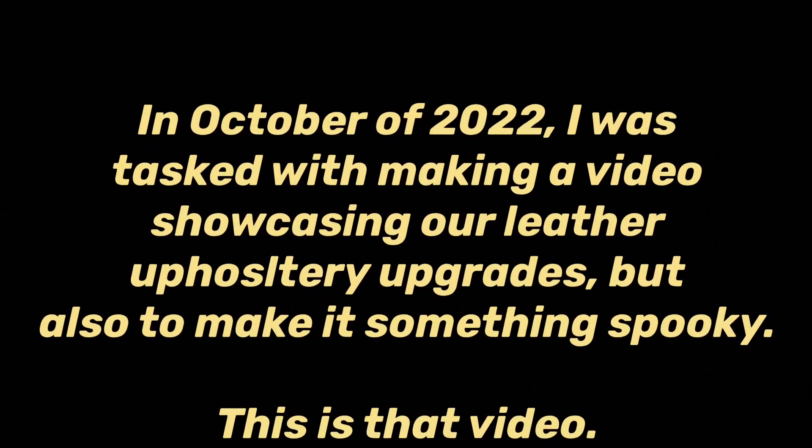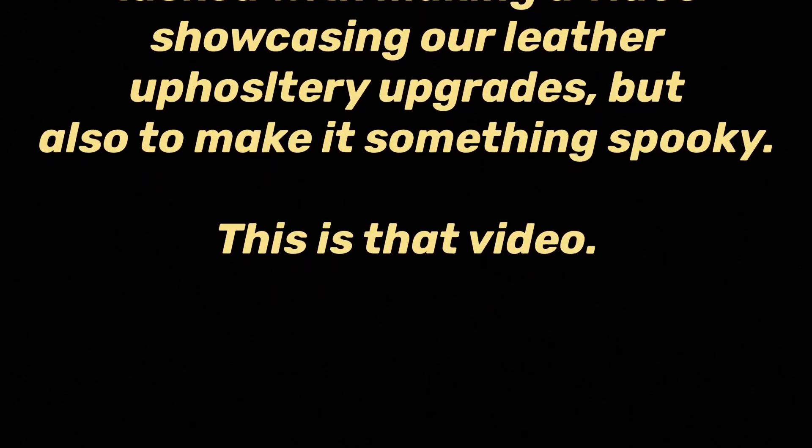In October of 2022, I was tasked with making a video showcasing our leather upholstery upgrades, but also to make it something spooky. This is that video.